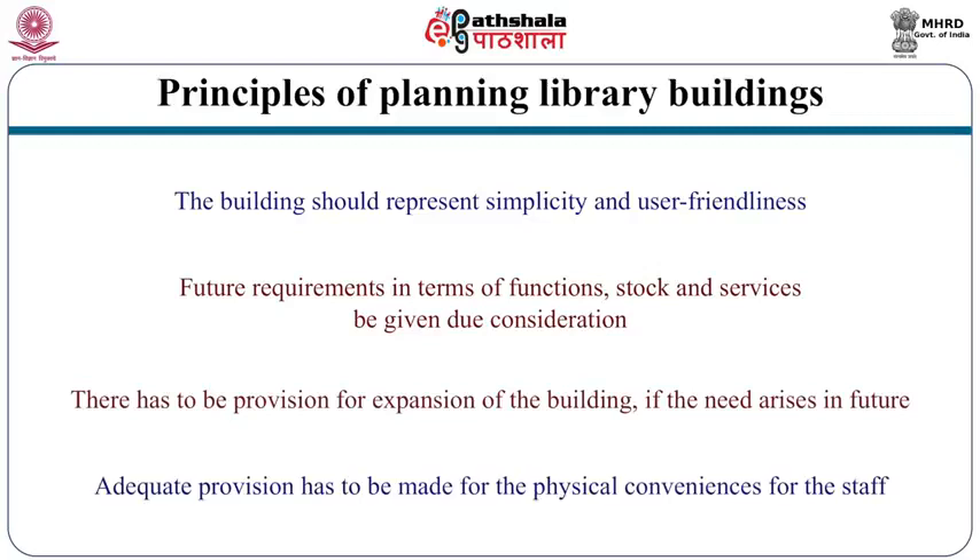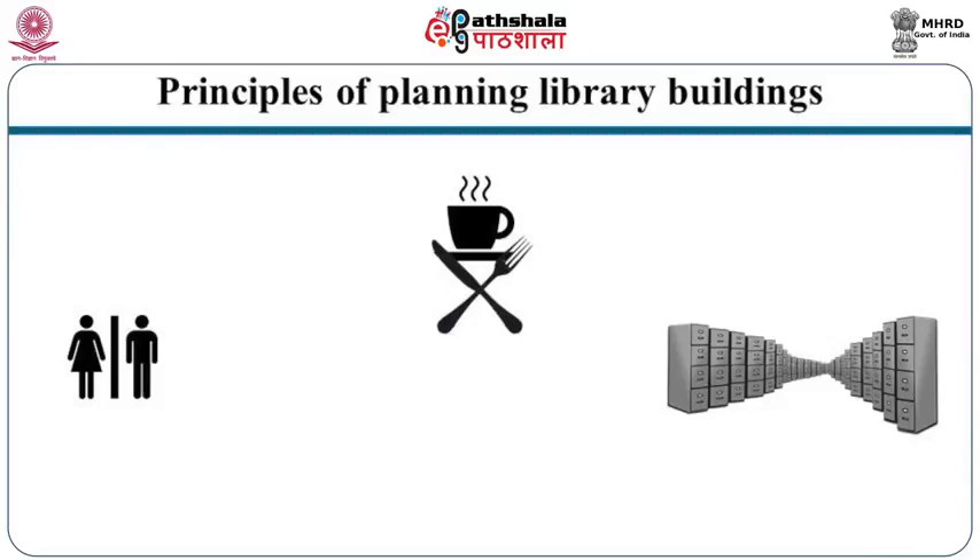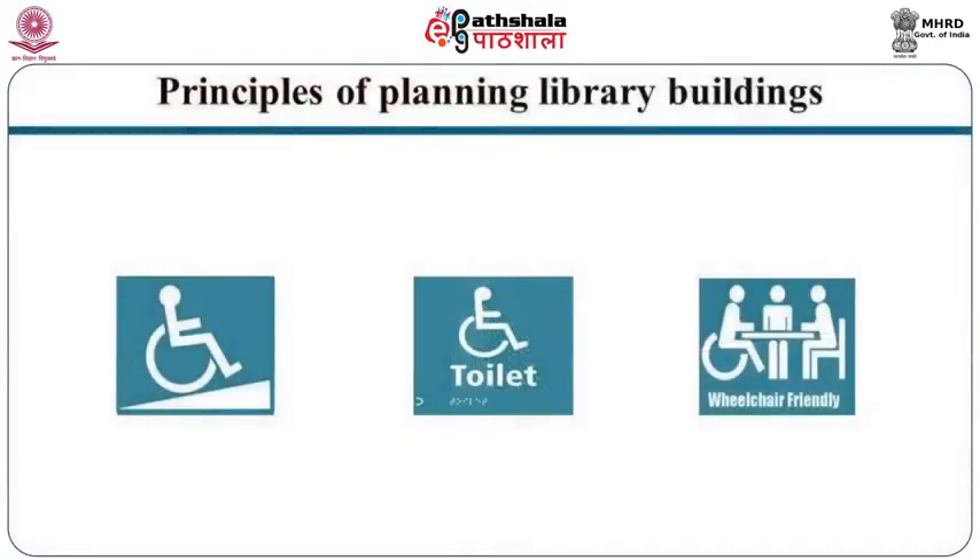Adequate provision has to be made for the physical conveniences of the staff. Staff conveniences such as toilets, pantry, lockers, and cafeteria are not to be overlooked. A very important consideration is that conveniences for physically challenged people should be reflected in the design of entrance doors, toilets, etcetera.